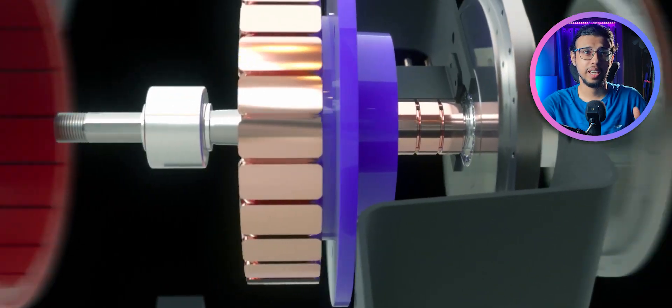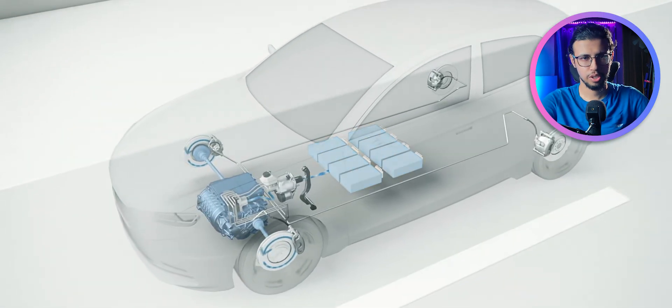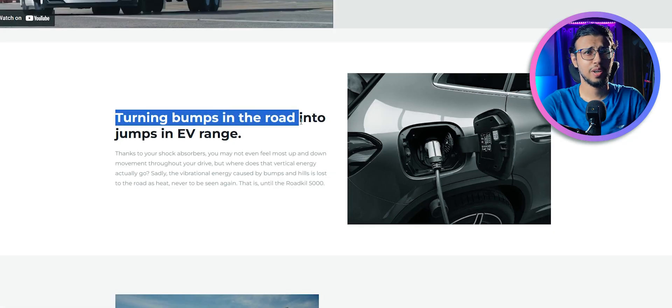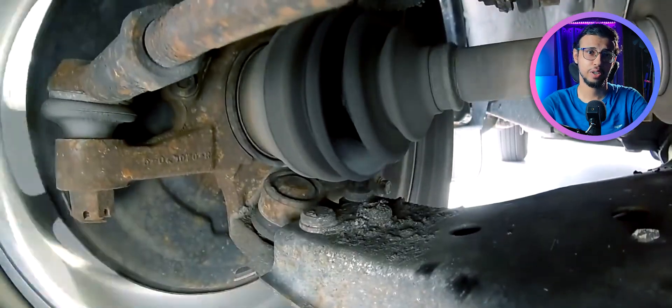I found a rather unheard-of company that's making a new type of regenerative energy system for electric vehicles. Just like regenerative braking, which uses the brakes to put energy back into your battery, this uses your suspension. This product, which is comically called Roadkill 5000, uses the vertical vibrations of your vehicle and puts energy back into it.